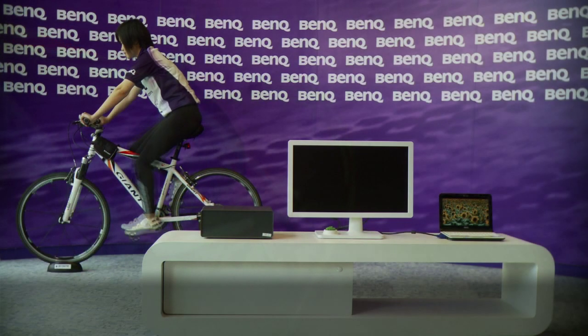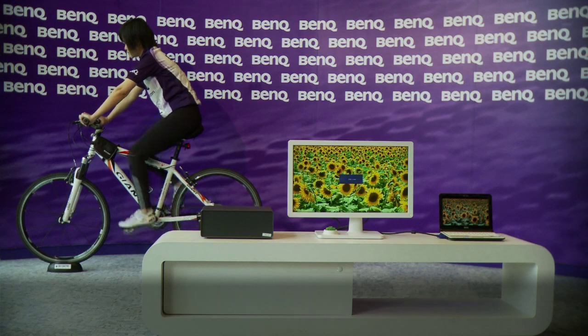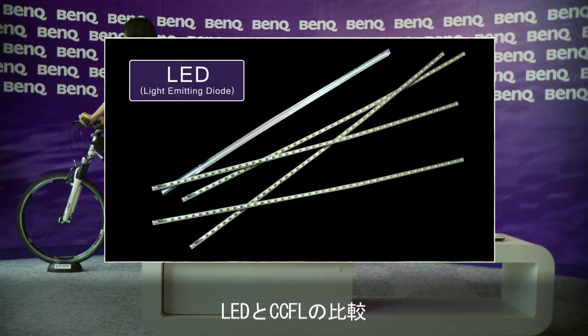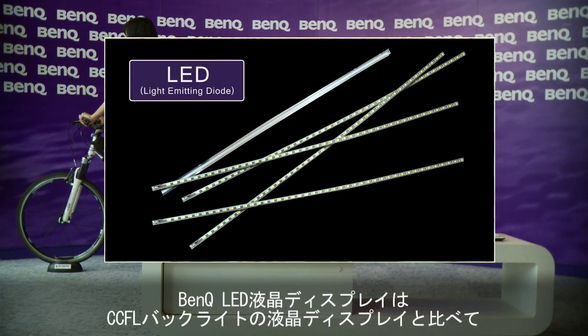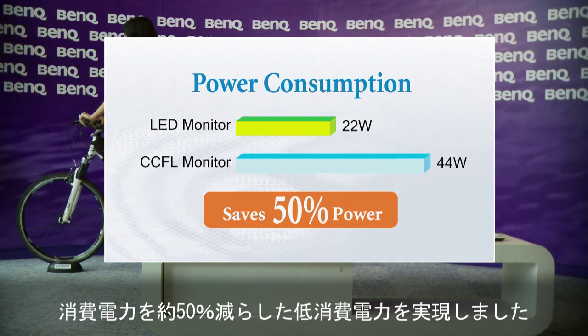The girl is pedaling easily, yet she's producing enough power to turn on the BenQ LED monitor immediately. BenQ LED monitors use 50% less power than a traditional LCD monitor, and as much as 75% less with BenQ's unique eco mode.